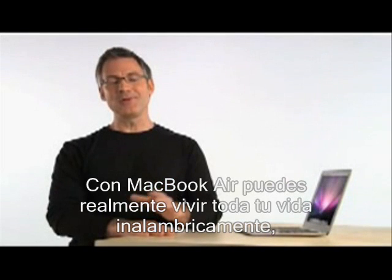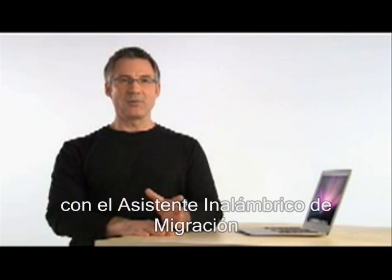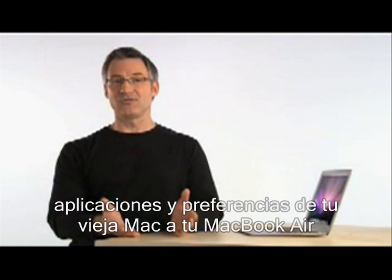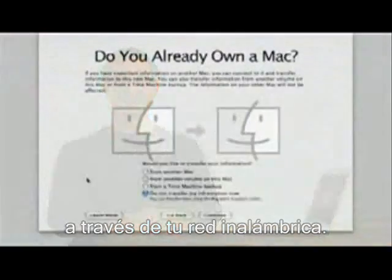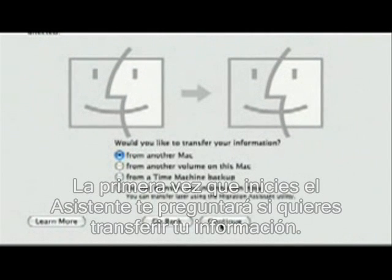With MacBook Air, you can truly live your whole life wirelessly. It starts the moment you take MacBook Air out of the box, with a wireless migration assistant that lets you transfer all of your files, applications, and preferences from your old Mac to your MacBook Air right over your wireless network. The first time you start up, a setup assistant will ask if you want to transfer your information.